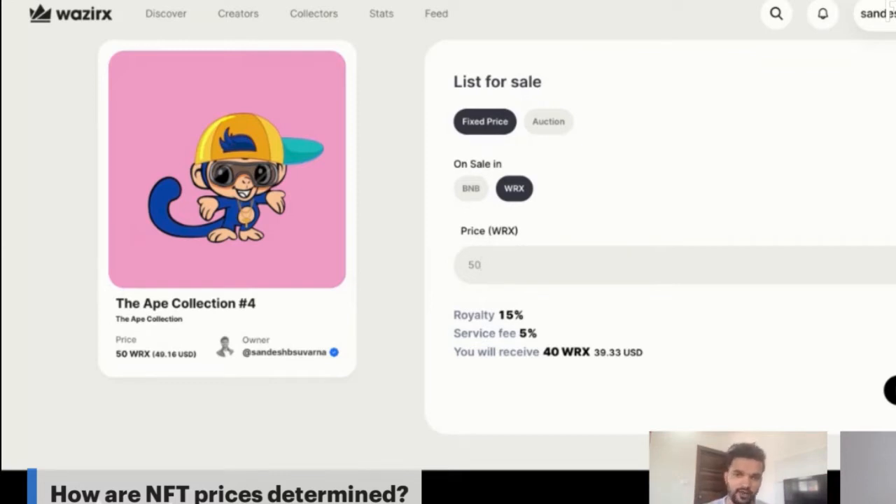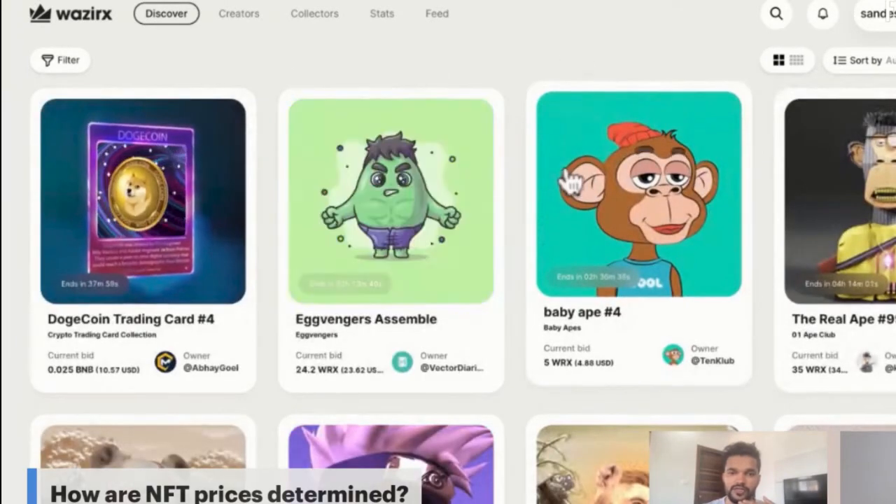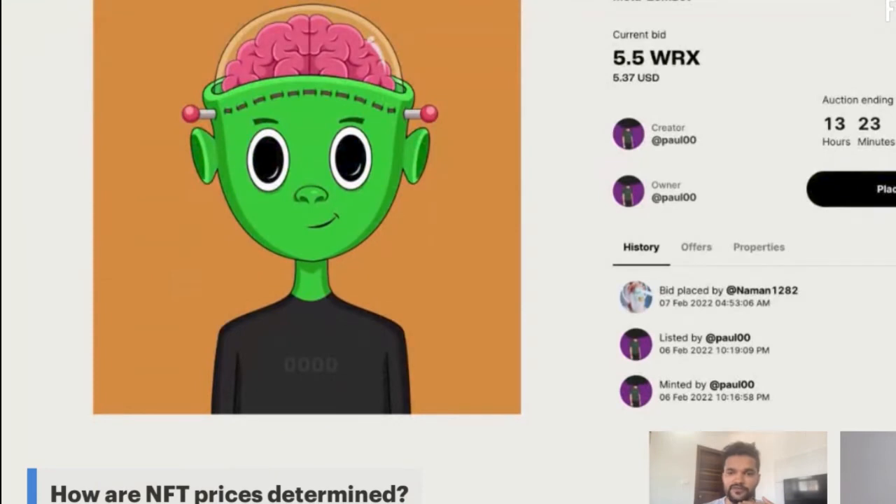If creators are not fully aware of the right price, they can list via auction. For example, list at 10 WRX as a starting bid, and the collector community decides the final price through a bid war over 24 hours. Once the first bid comes in, the 24-hour auction countdown begins. You can see live auctions under 'Discover → Auction Ending Soon' — for instance, one NFT has bids of 5.5 WRX with 13 hours remaining.